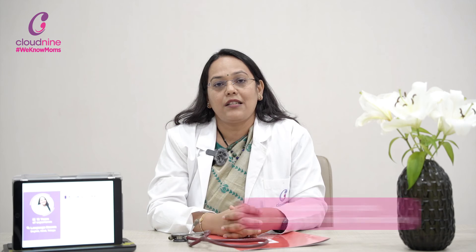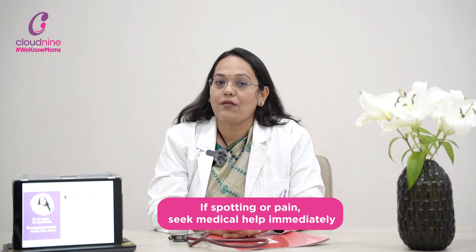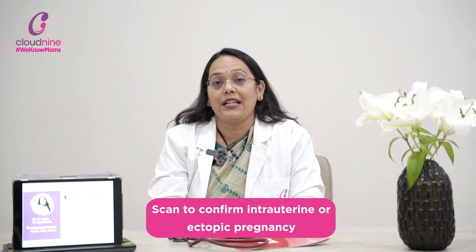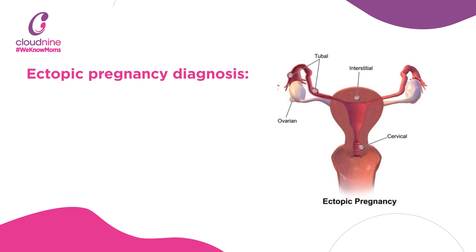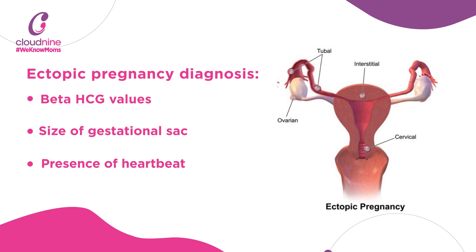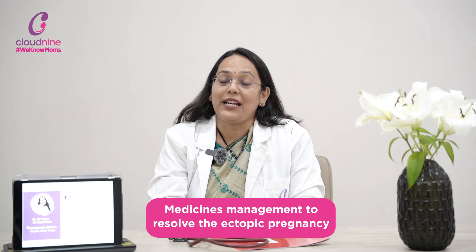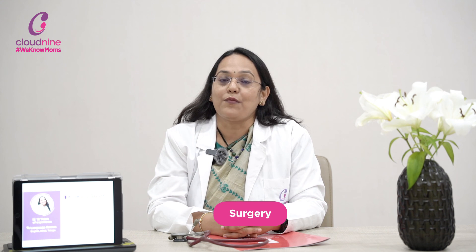When there is spotting or pain, do not stay at home thinking it is normal — please go to the hospital. Your doctor will do a scan to confirm whether it is intrauterine or ectopic pregnancy, and run a few tests. If ectopic is diagnosed, based on the beta-hCG value, the size of the sac, and whether there is a heartbeat or not, we can offer medical management with medicines to resolve the ectopic, or surgery to remove it.